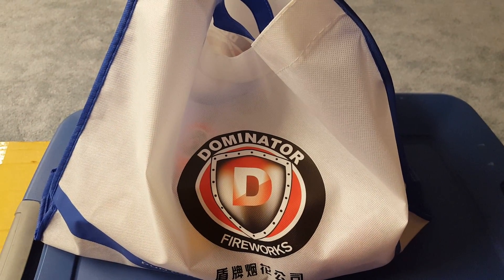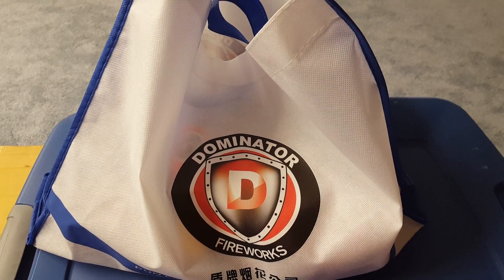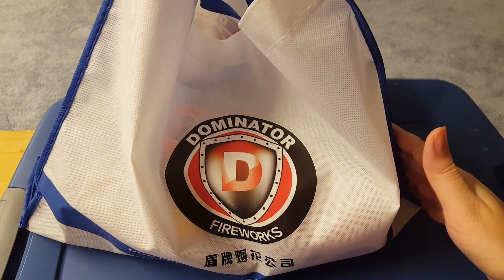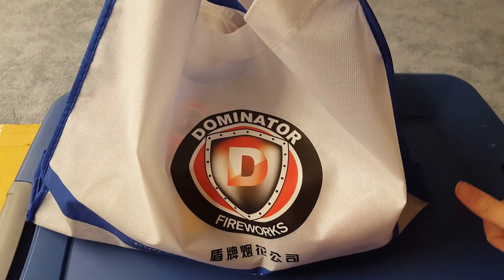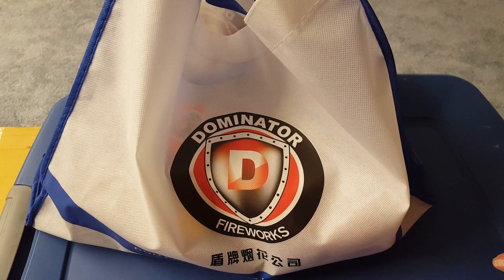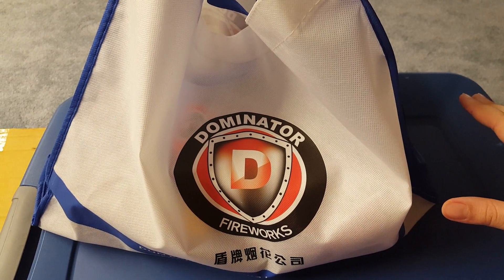Hey guys, it's PimpDaddy28 here. Next week we're going to be doing the giveaway for the second giveaway package. We just did a drawing for the first giveaway package today for the American Fireworks giveaway package, so this second giveaway package is coming up.